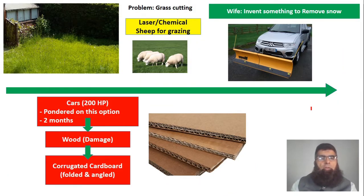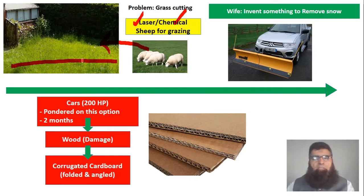Another experiment involved the problem of grass growing in his backyard. He thought about various approaches — using chemicals, which he didn't like, and lasers to cut the upper portion of the grass, which he couldn't execute. He then came up with an indigenous solution: why not raise sheep, and let them keep on grazing? He is famous for his out-of-the-box thinking and experiments.